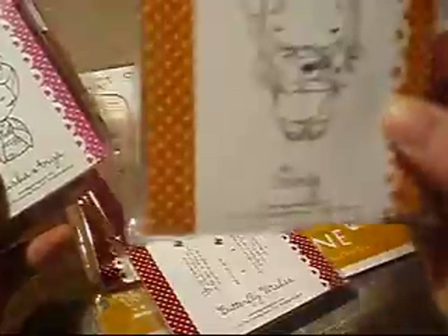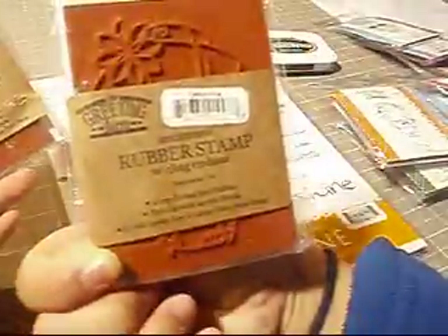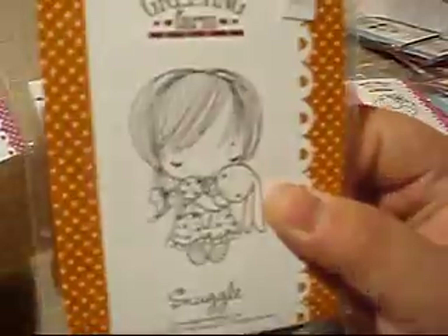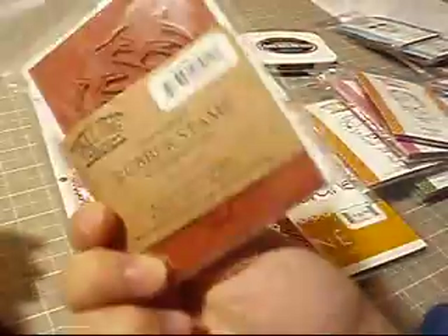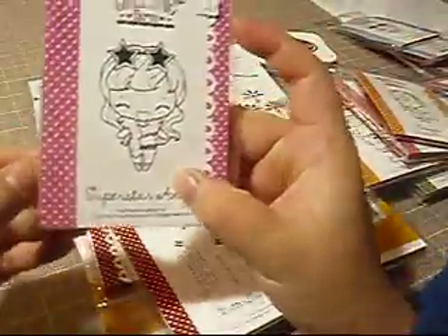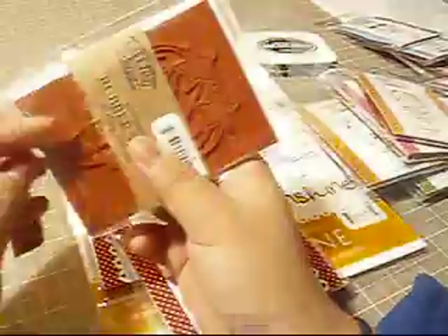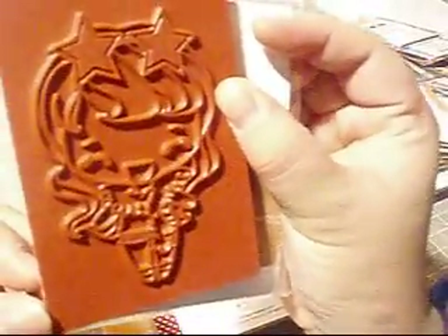These are pretty big stamps — Sing, Geisha Anya — they're humongous. I'm going to have so much fun cutting these out. I also got Snuggle and Superstar Anya. You have to cut them out, and I was really shocked at how big they were. I always think they're the size shown in the picture, but when I took one out they are pretty big.